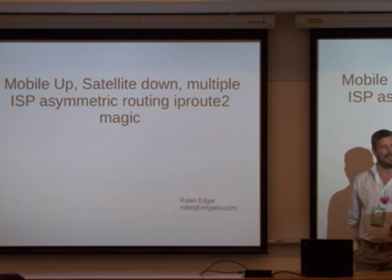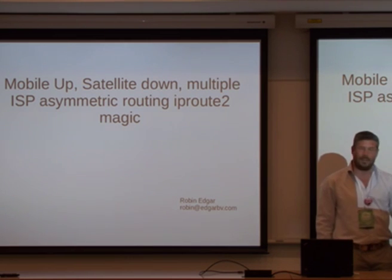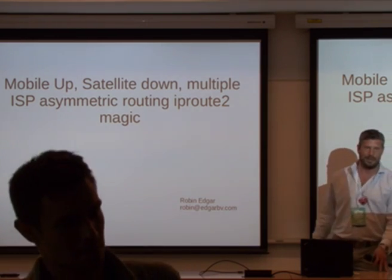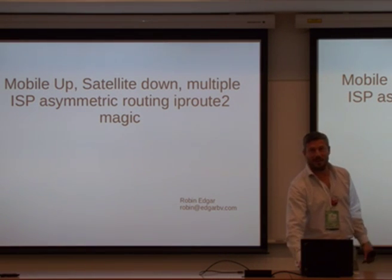Welcome, and thank you for coming to my talk about IP Route 2. I'll start off by telling you a little bit about myself. Surprisingly, maybe to you guys, I'm a consultant. But I like doing technical stuff as well. And what we're going to be talking about today is pretty technical, so I hope you're up for it.